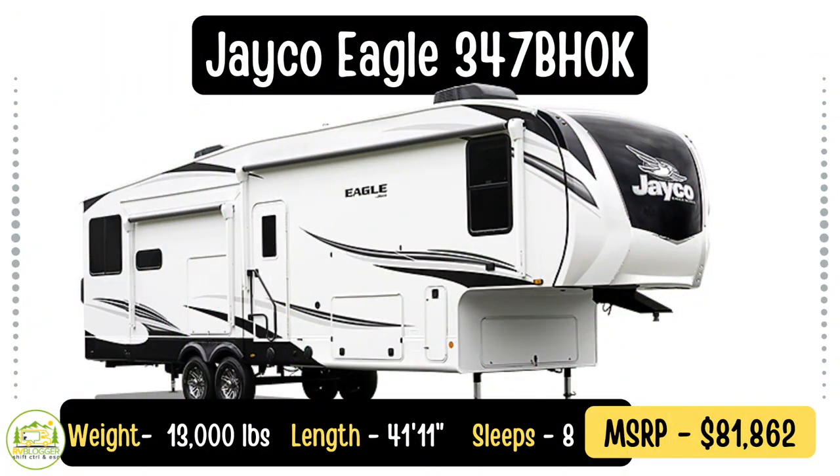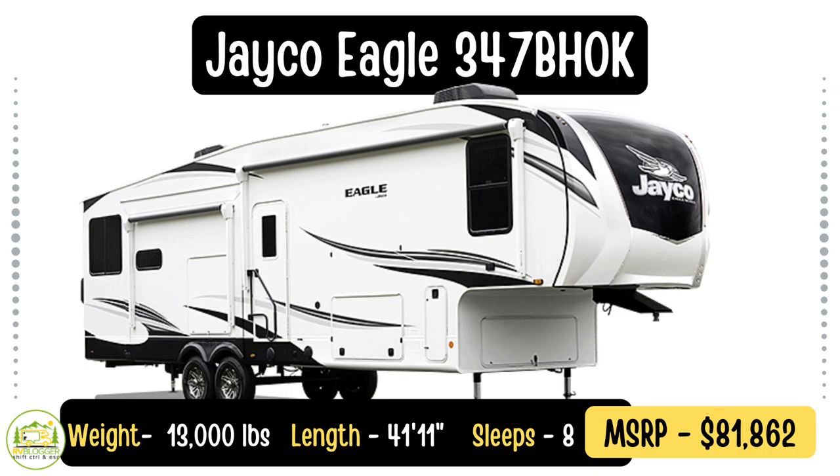This fifth wheel is the Jayco Eagle 347BHOK. It has four slide-outs, a huge bunkhouse in the back, a gorgeous owner's bedroom setup, tons of closet space, and best of all, it's got two bathrooms. Let's get started with our walkthrough.